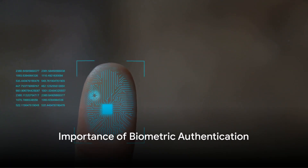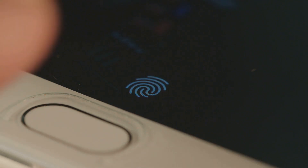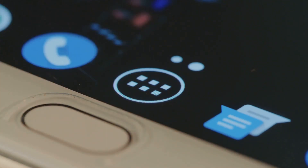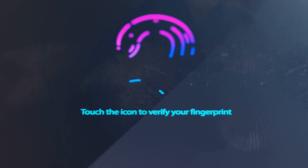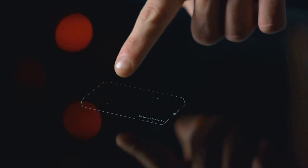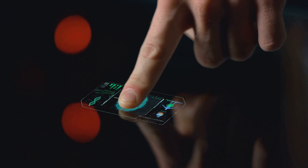Biometric authentication isn't just cool tech — it's an essential layer of security in our digital age. Picture a world where your unique biological traits act as the ultimate key to your personal devices and information. It uses your unique biological features like fingerprints or iris patterns to verify your identity, adding an extra layer of security and preventing unauthorized access. Its use is spreading across sectors: banks are using it to ensure secure transactions, law enforcement agencies are employing it to identify criminals, and healthcare providers are utilizing it to protect sensitive patient data. So, biometric authentication is not only making your devices smarter, but also keeping your data safer. Isn't that fascinating?